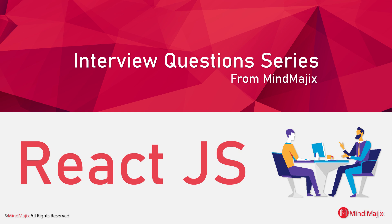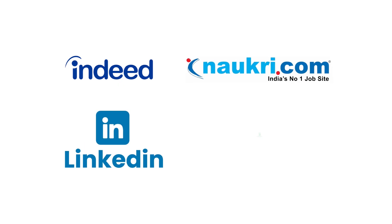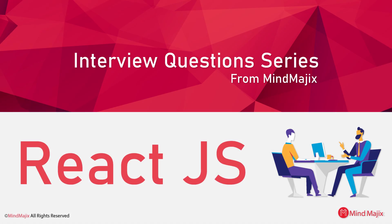Beyond the basics, we want to set you up for interview success, so we take our list of questions seriously. We analyzed real job descriptions from top sites like Indeed, Naukri, LinkedIn, and Glassdoor. But that's not all — we went a step further, surveyed and talked directly with experienced developers, top recruiters, and hiring managers. This insider knowledge means our questions and answers are laser-focused on what you'll actually face in your interview.